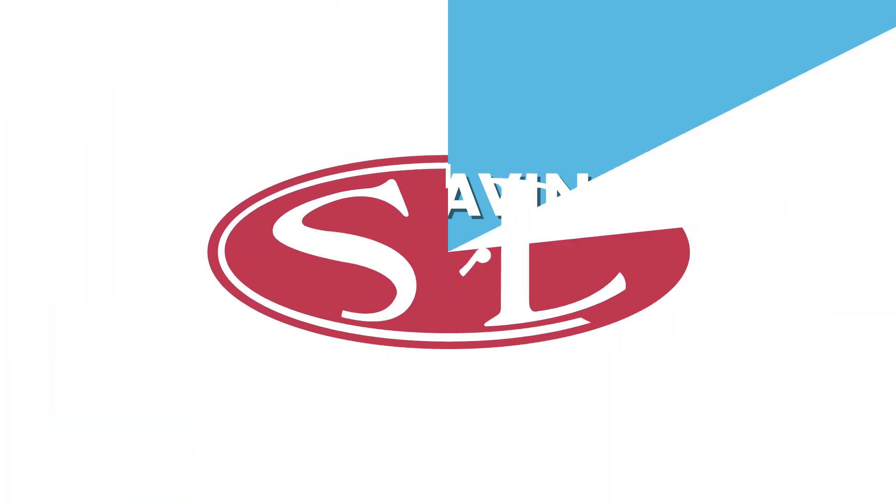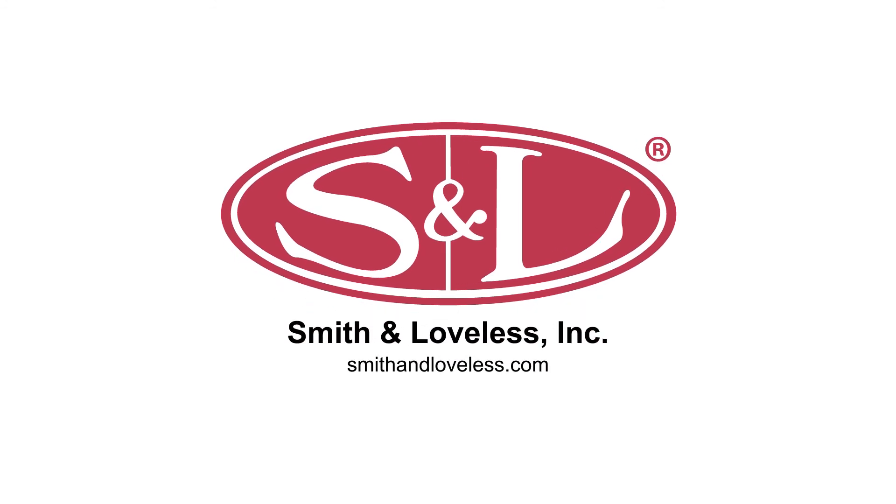See the full results and the complete study for yourself at smithandloveless.com.